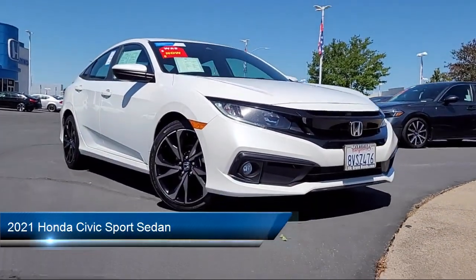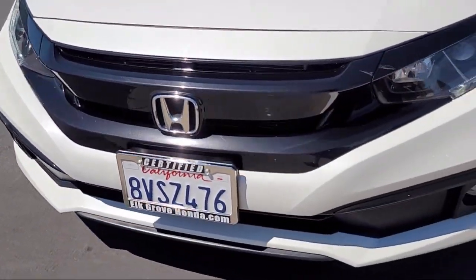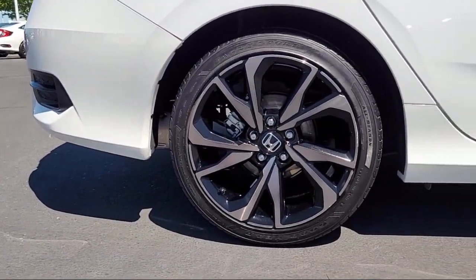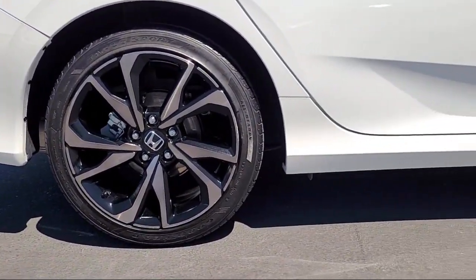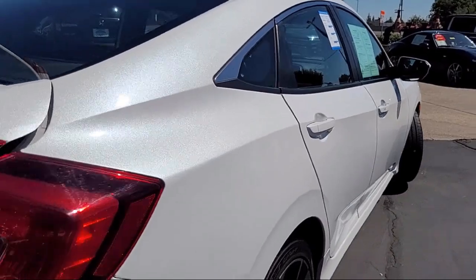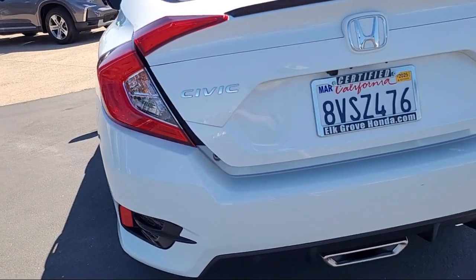It comes equipped with Apple CarPlay and Android Auto, rear view camera, steering wheel controls, rear spoiler, auto high beam headlamp control, speed sensing steering, electronic stability control, keyless entry, alloy wheels, air conditioning, and has less than 15,000 miles on the odometer.